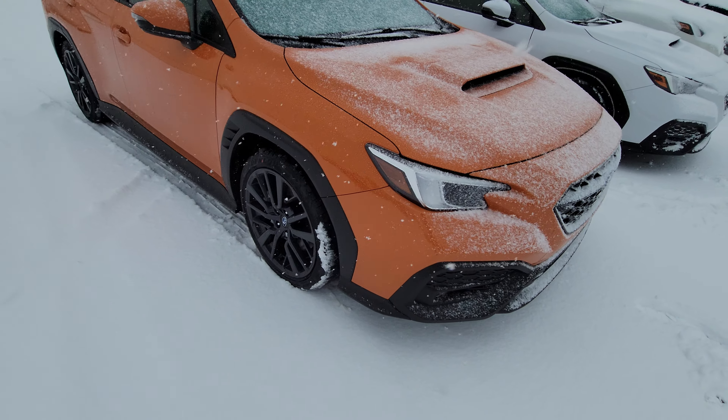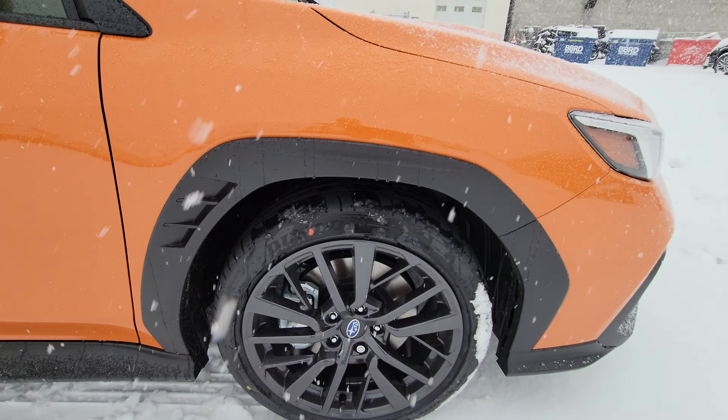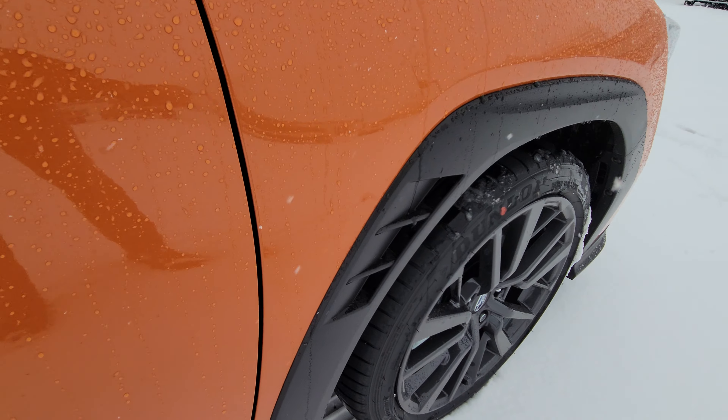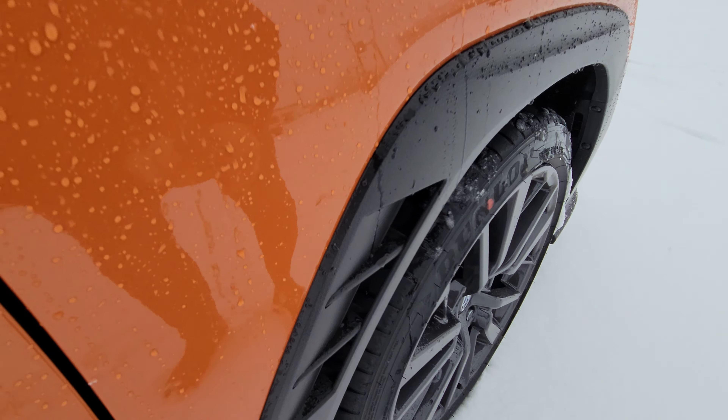LED steering responsive headlights, some new wheels which I actually quite like. Those fenders, despite being the black painted plastic, I actually quite like them with the orange. They are functional vents, so good for airflow.